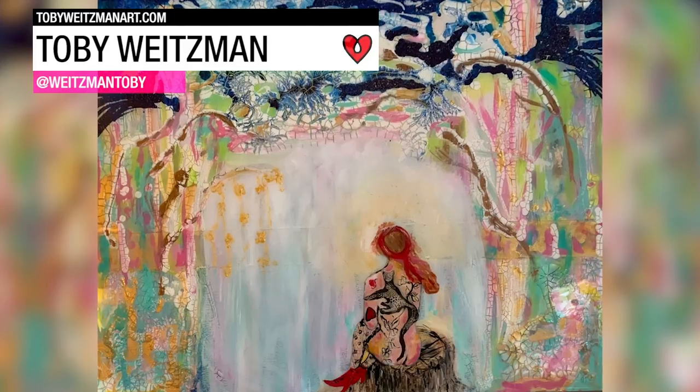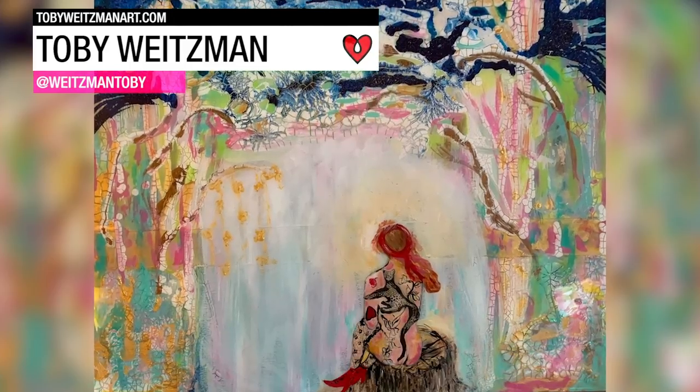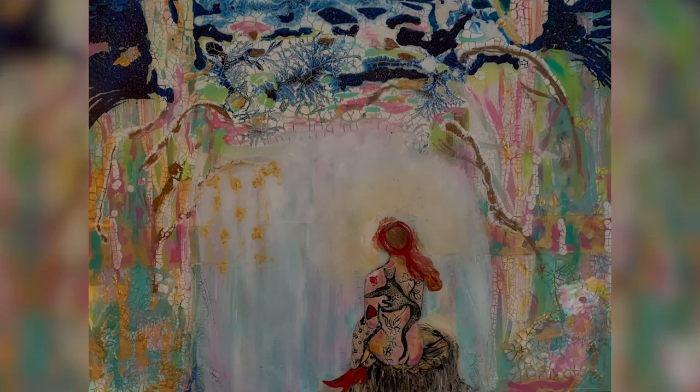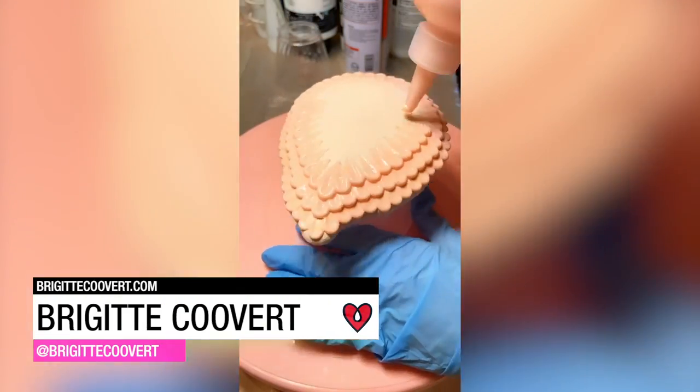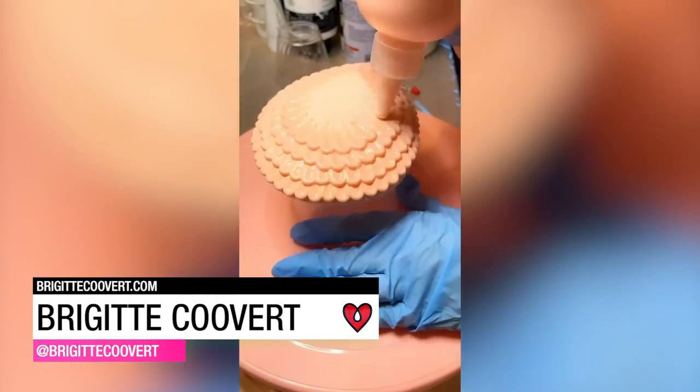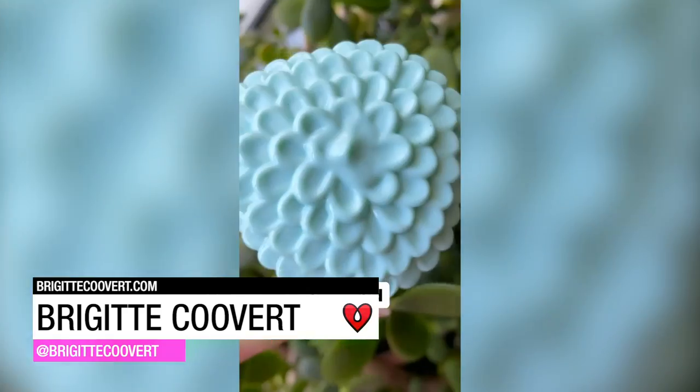Toby Weitzman painted this acrylic on cradle board and ArtResined it to a beautiful finish. Bridget Kuvert used ArtResin and resin tint to give a super saturated color to her petal motif triptych.